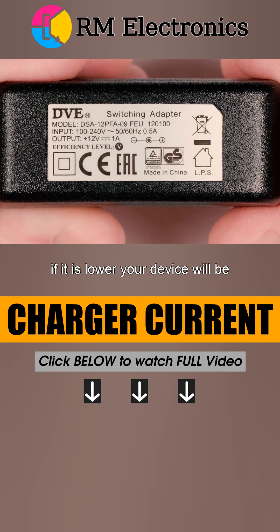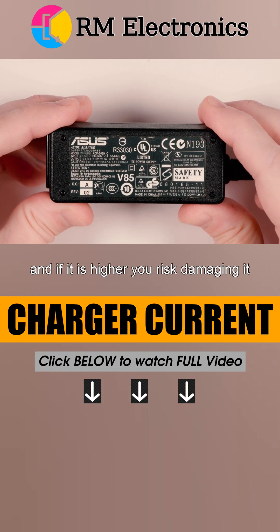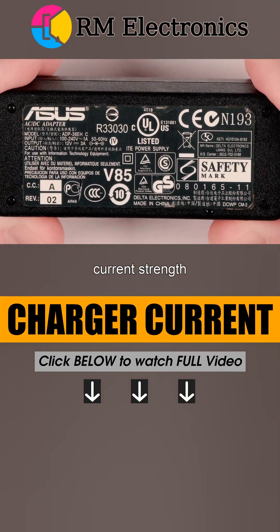If the voltage is lower, your device will be underpowered and most likely not start. And if it is higher, you risk damaging it. This rule, however, does not apply to current strength.